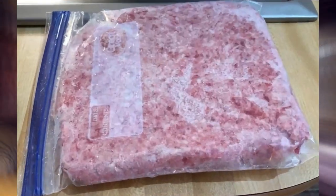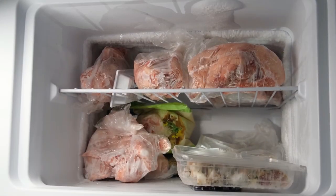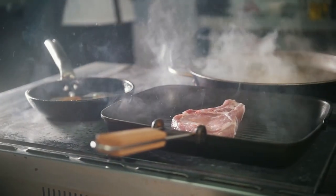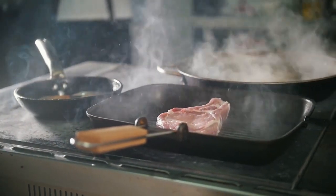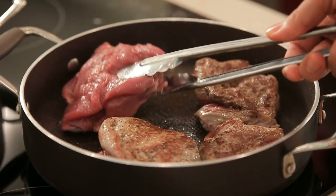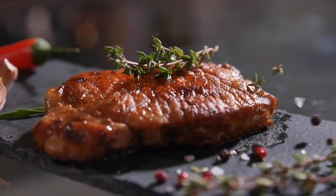Defrost meat quicker. You can defrost meat quicker by using Ziploc bags and making sure to flatten them out. By following this tip, you'll be able to cut down the cooking time and have a delicious meal in no time. If you try to defrost meat in less than 30 minutes it can be frustrating, but with this tip you can save time and still enjoy a great meal.